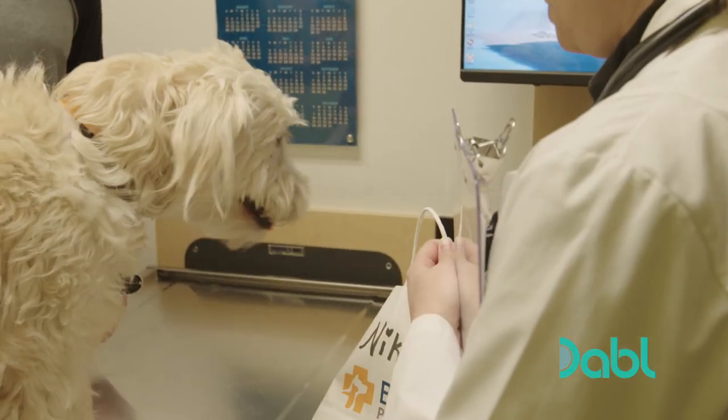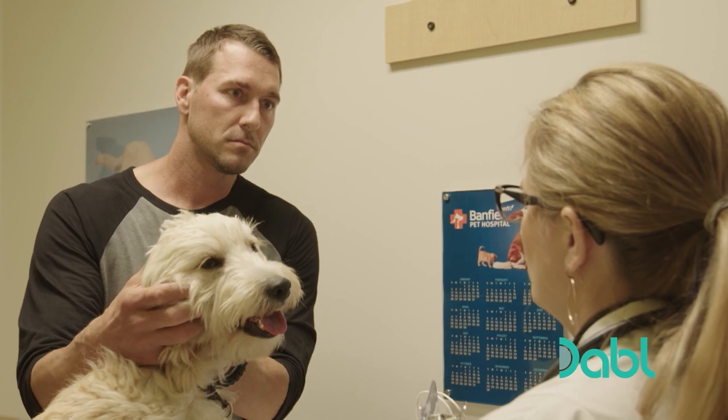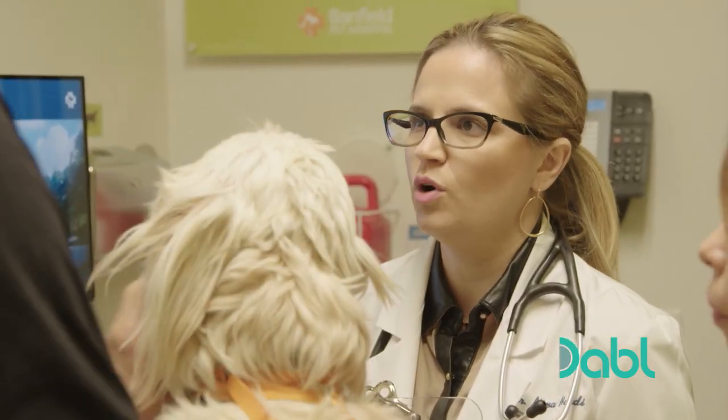Dr. Nardi starts Nikki on antibiotics to be taken once a day just to be on the safe side, and will send additional blood to the lab for a more comprehensive test. Brandon asks if Nikki can socialize with other dogs and do basic training — Dr. Nardi says absolutely, she can be introduced to dogs at the ranch and basic commands are fine, just no strenuous training. Results should be back in about a week.